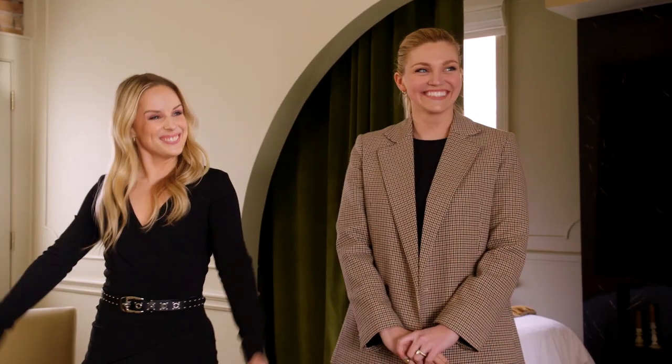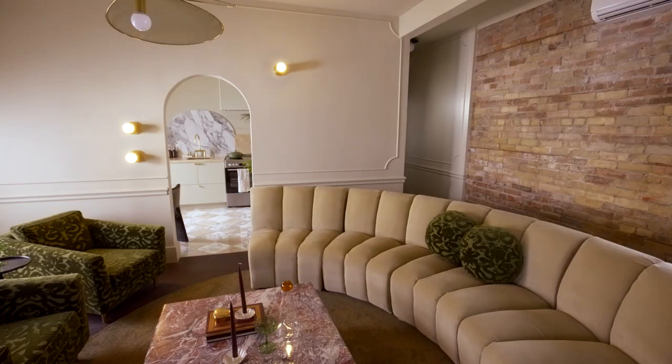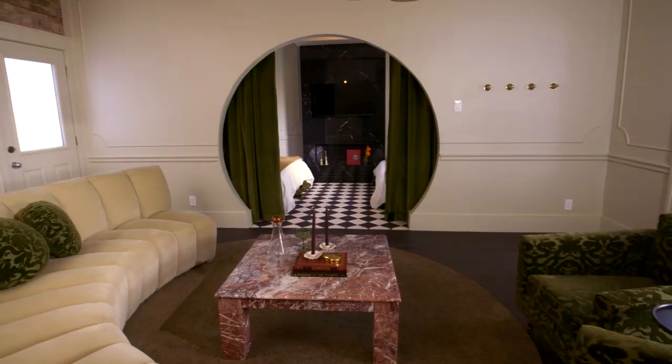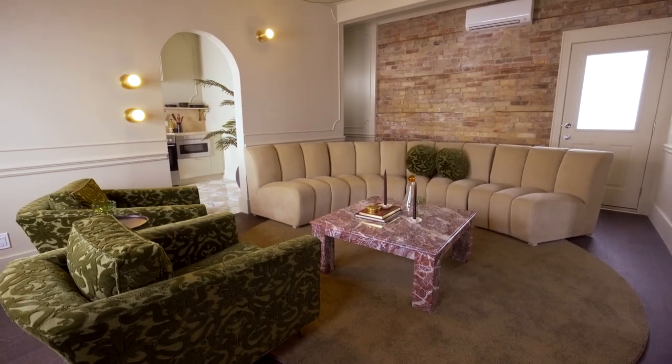Hi Jake! Oh my god! Welcome! This is awesome! No way! Seeing Jake's reaction to this suite really reinforced how much impact this space has. His reaction is exactly how we want our dream guests to feel, so it was really special.